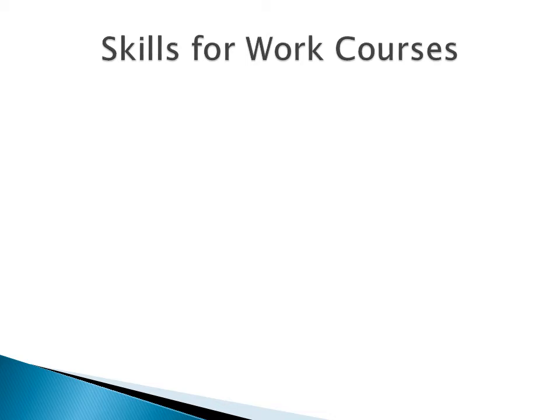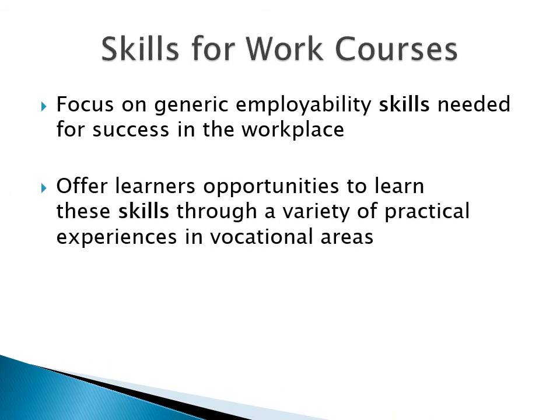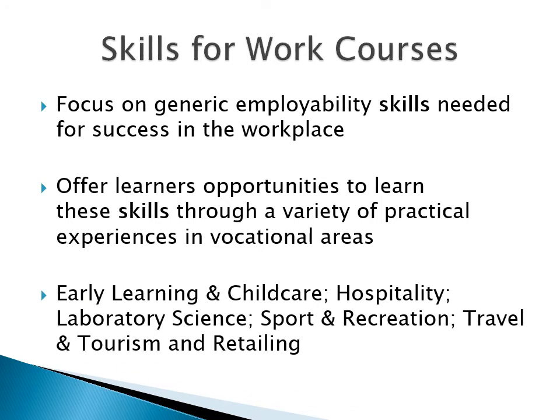One of the other types of courses open to you in our senior phase is Skills for Work courses. These practical courses, which don't have an exam, all encourage you to practise the sort of skills needed no matter the particular job you do — for example, working as a team, using initiative, and so on. You can practise these skills by choosing courses that focus on quite different areas of employment, and you can see here the ones we're offering in school for next year.